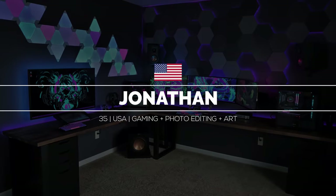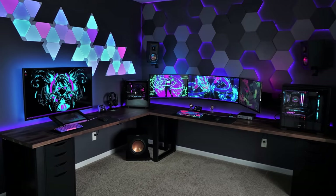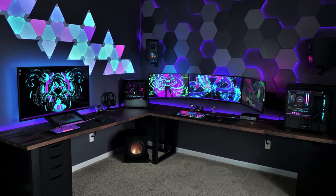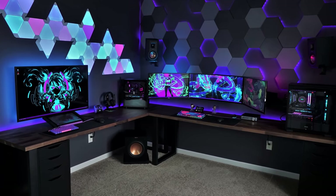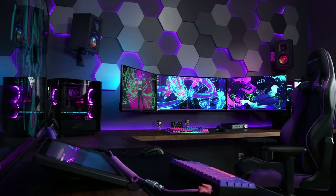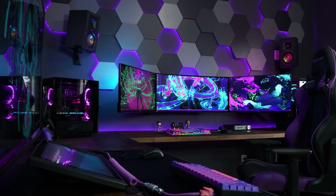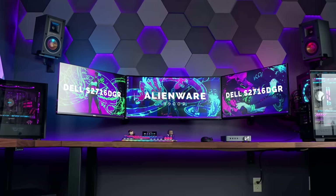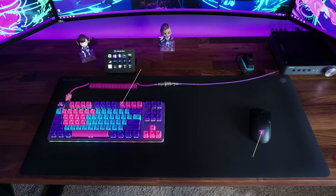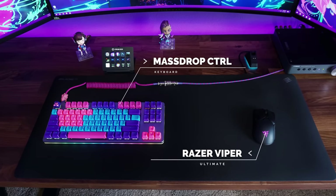Last but not least, we have Jonathan from Oregon and his insane dual setup. The triple display setup is used mainly for competitive gaming and photo editing, while the other setup is used for drawing, photo editing, and casual gaming, either in 4K or with a controller. This is basically a giant corner desk made out of two Karlby countertops with steel table legs in the corner and two Alex drawers for support. The main setup has three displays with an ultrawide in the middle, all mounted against the wall, along with the Massdrop Ctrl keyboard with custom keycaps and cables, and the new Razer Viper Ultimate wireless mouse.